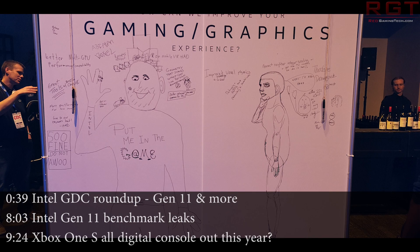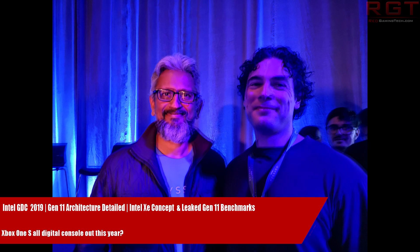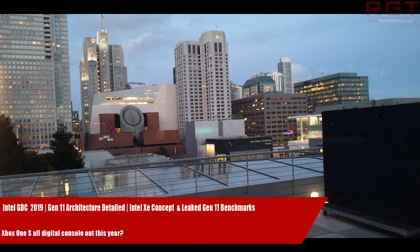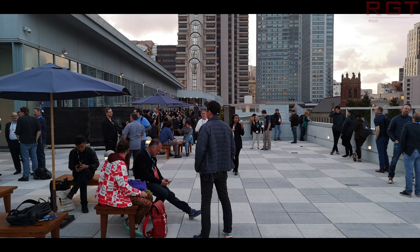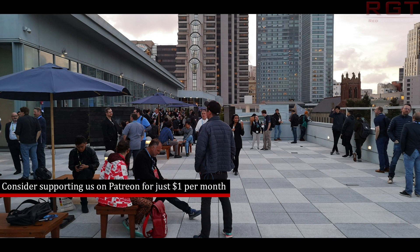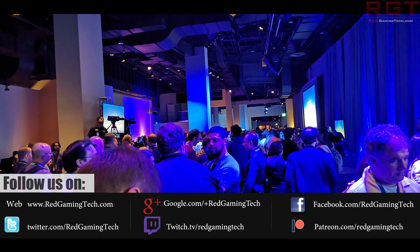Hello and welcome to this Red Gaming Tech video, myself and Marta. As always, I'm here with the latest from the tech world in the last 24 or so hours. Unsurprisingly, my main focus today is going to be GDC, and we're going to be focusing on Intel today as they had their conference late last night. But before I get into that, I just want to quickly say that Paul was very kindly granted an interview with Intel's Chris Hook, and that interview is going to be up tomorrow, so you can look forward to that.